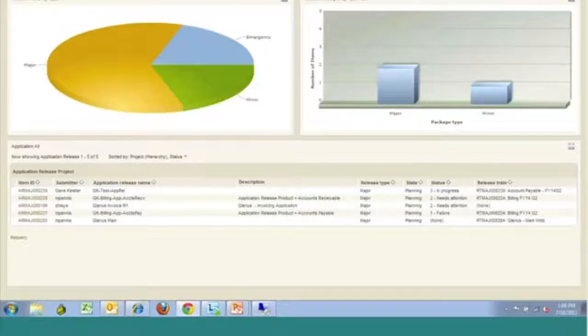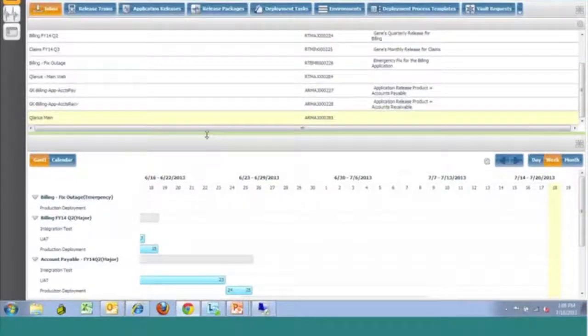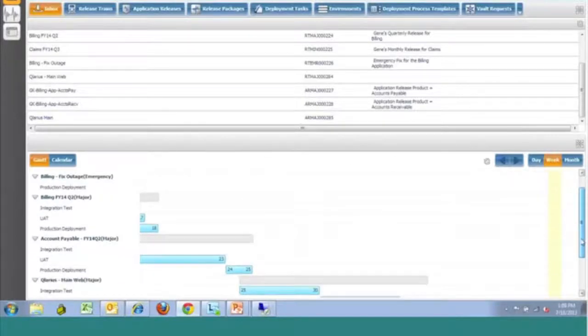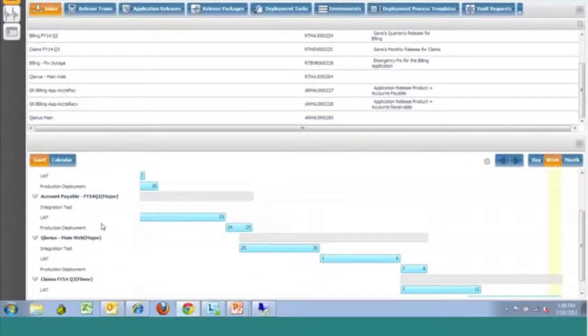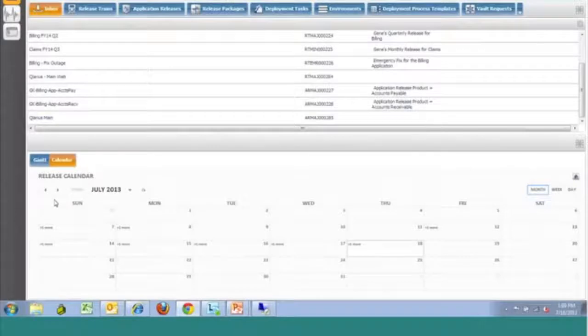Another example is from a calendaring perspective. As we come out and start to define release trains — which is the top-level hierarchy of our release management solution — the release train is mostly a scheduling mechanism to allow you to define what your stages are from a release perspective and what timeframes you'll go through those different stages, providing visibility to anyone with access. Once that information is scheduled, we can display it graphically in a Gantt chart type view as well as in a regular calendar view to understand when releases will be going into those different phases.